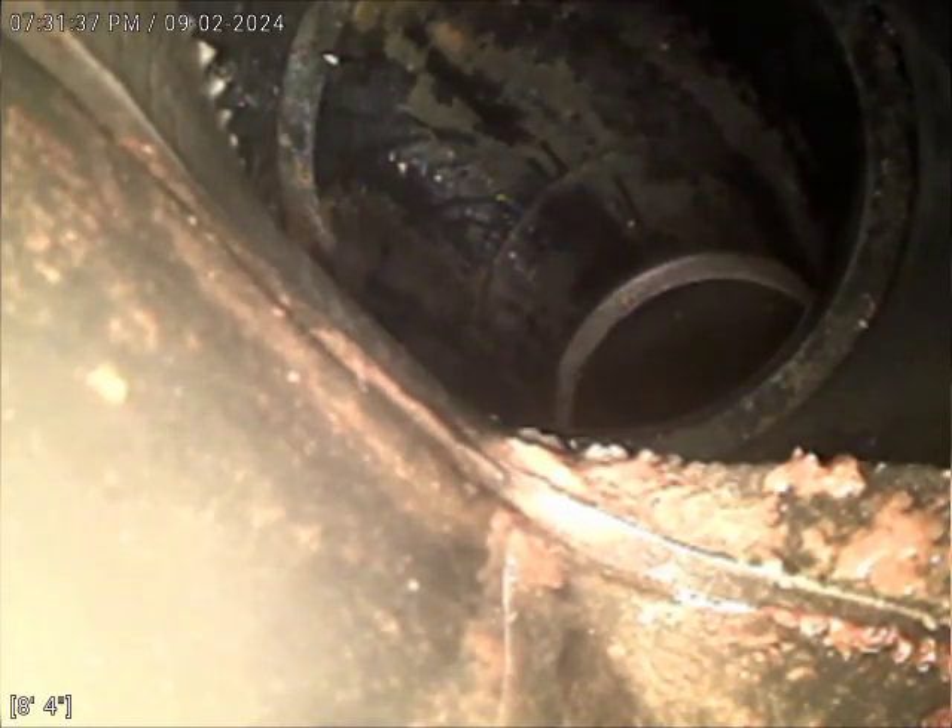Right here, I'm actually in the downstairs toilet. Did a locate — backwater valve was underneath the carpet. Did flush the toilet upstairs, and I saw that mine was vacating. So we kind of determined that this block was just downstairs.